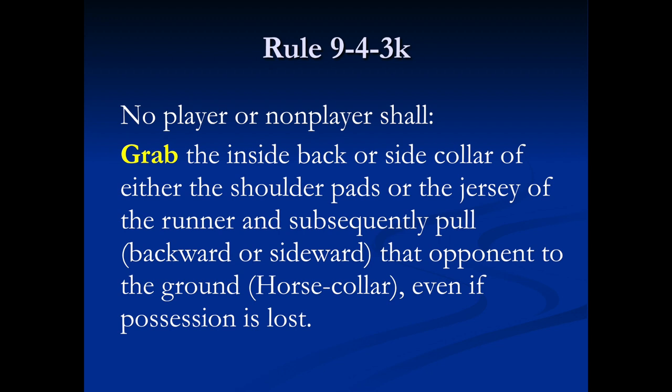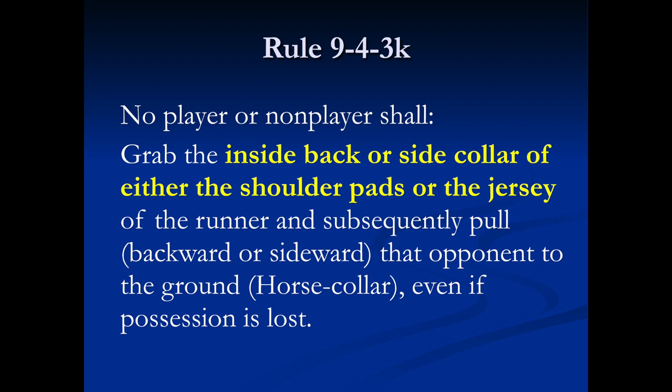There are three key components to this rule. The rule requires the grab to be at the inside back or side collar of the shoulder pads or jersey. A grab at the collar with the fingers not inside the collar can be just as devastating as a grab inside the collar. When in doubt, call a foul and throw the flag.